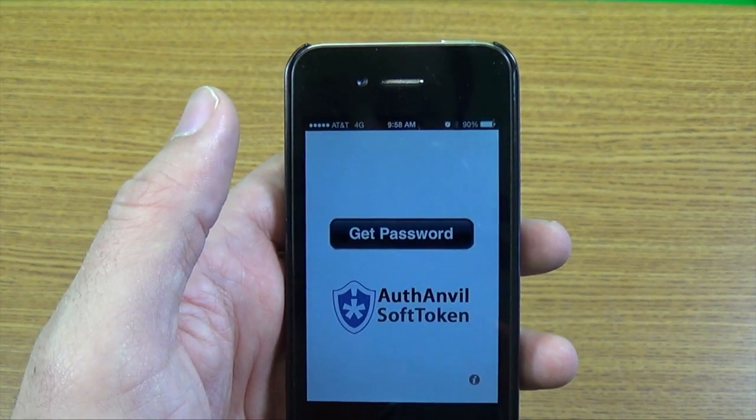Lastly, always use two-factor authentication where available. Most banking sites and websites like PayPal and Dropbox are offering two-factor authentication, and we can even set up two-factor authentication for you at C Forward Network.